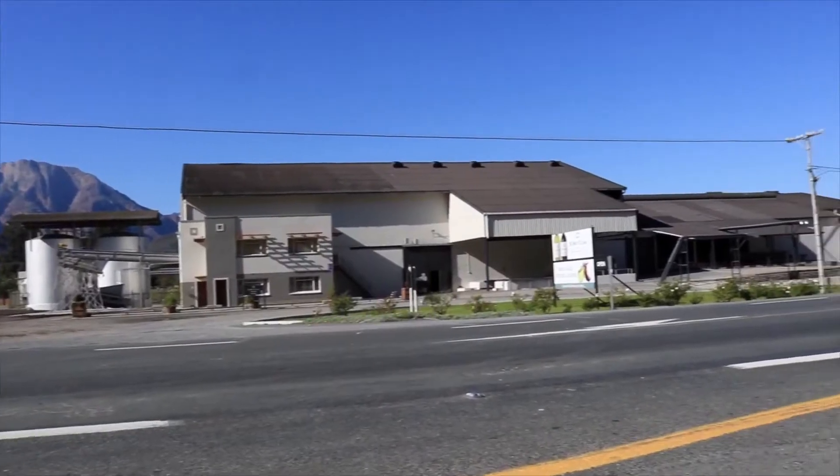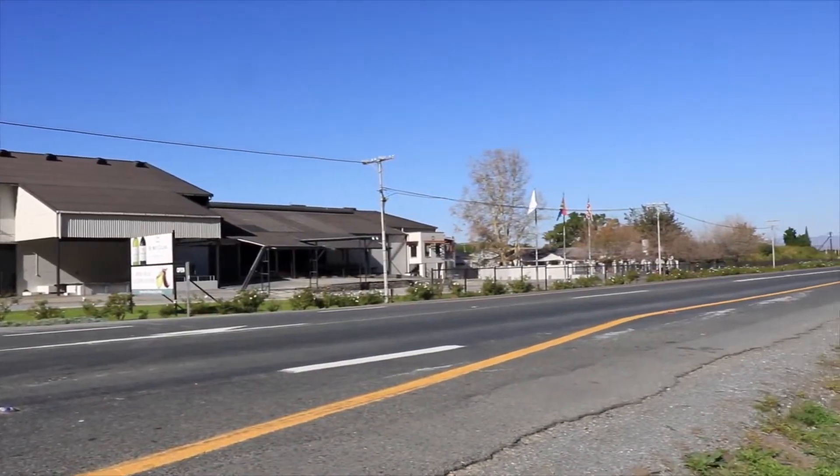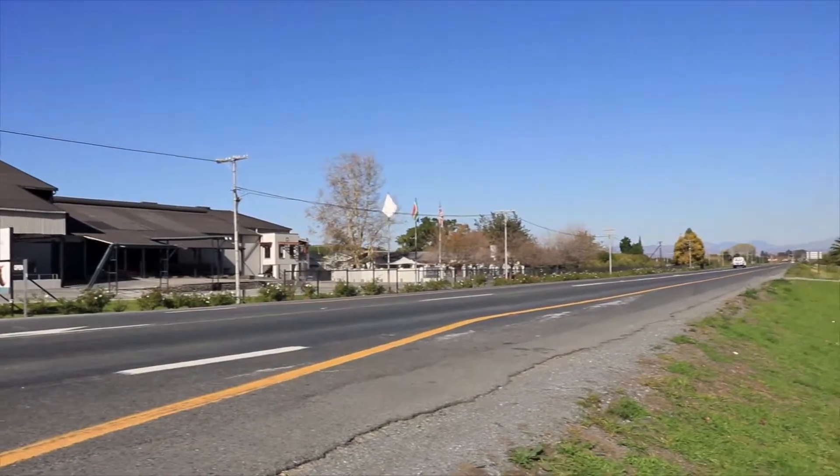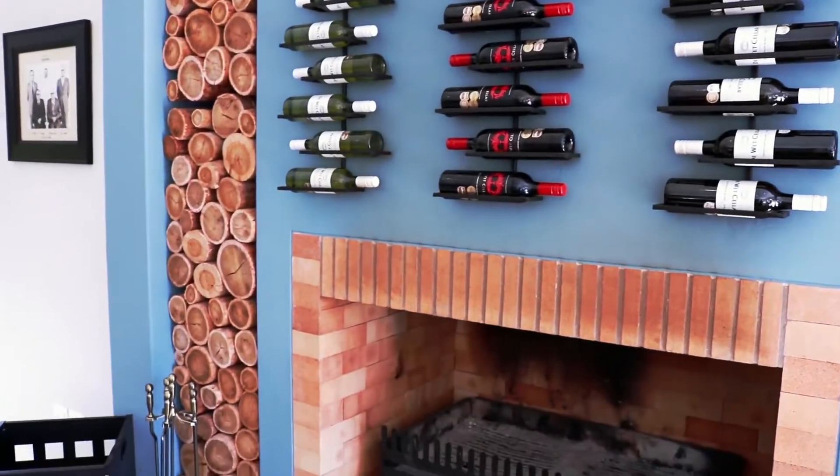The interesting question always is why would people want to come here and visit us at the Vet Wine Cellar? We're on the N1, it's very easily accessible — those are things we've got going for us. But I think the nice thing about the Vet Wine Cellar is we make very nice wines. We make very approachable wines.